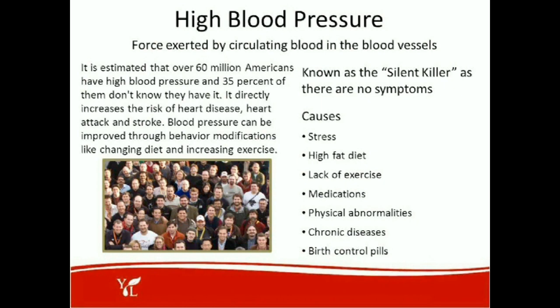It's estimated that over 60 million Americans have high blood pressure, and 35% of them don't even know they have it. It's directly related to the increase of heart disease, like heart attack and stroke. Blood pressure can be improved through behavior modifications like changing the diet and increasing exercise. This is the force exerted by circulating blood in the blood vessels, known as the silent killer. There are no symptoms, but causes include stress, high-fat diet, lack of exercise, medications, physical abnormalities, chronic diseases, and even birth control pills.